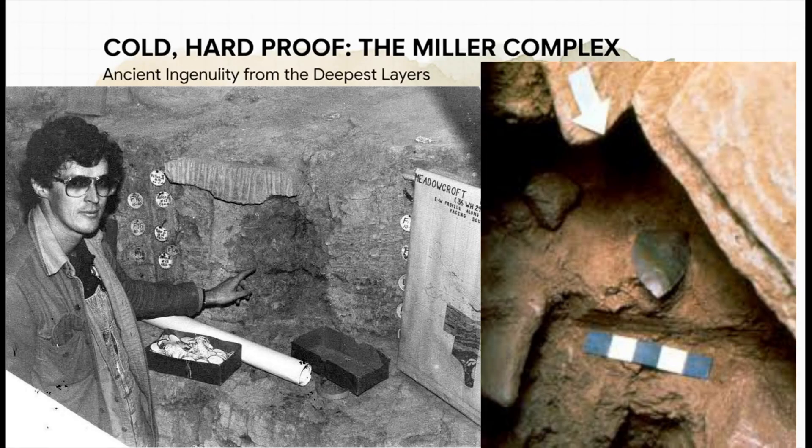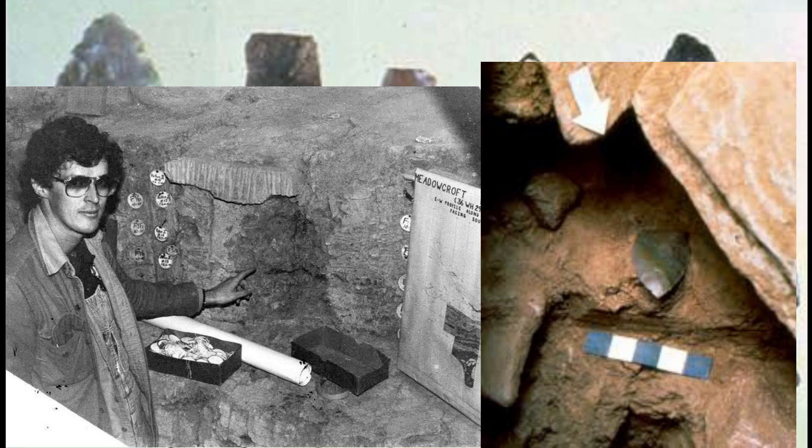Beyond the dates, there was cold, hard proof of human hands at work. In those exact same ancient layers, the team uncovered a really distinct and sophisticated collection of stone tools. In a great little tribute, they named it the Miller Complex, in honor of Albert Miller, the farmer who first spotted the site.